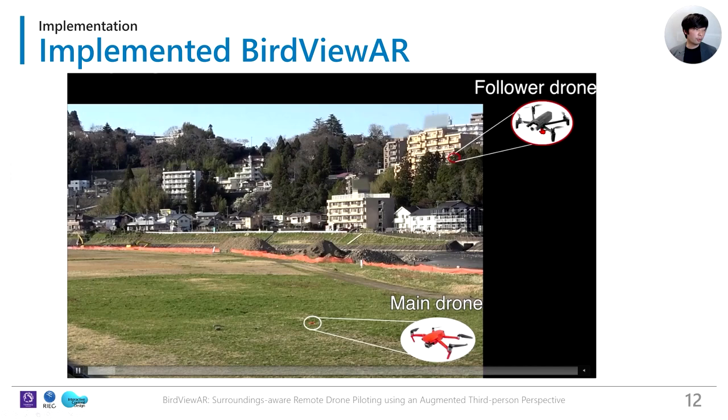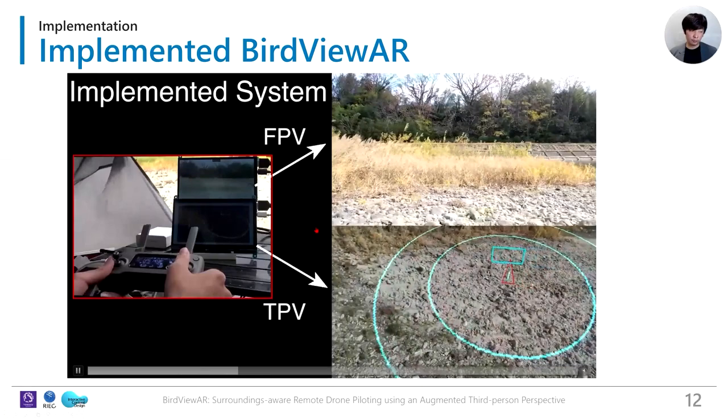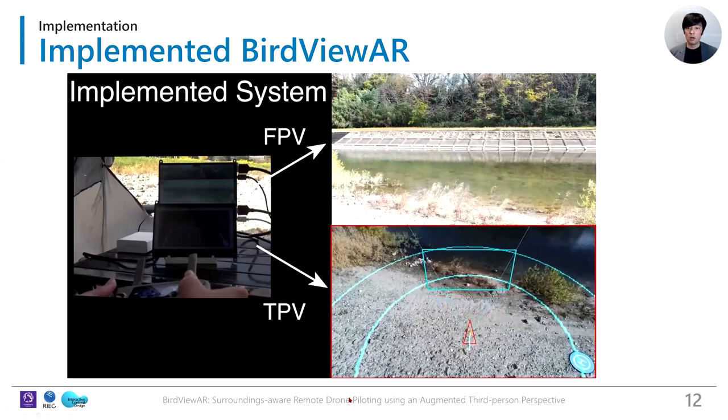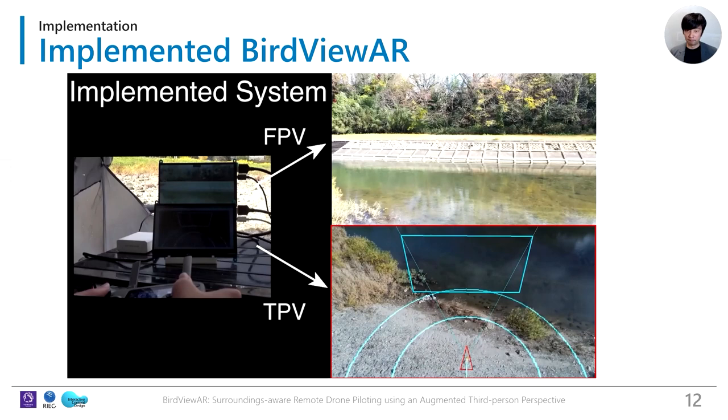Here is a video of the implemented BirdViewer. The follower drone flies over the main drone. The pilot can see both TPV and FPV with two monitors. When the main drone goes right, the TPV's captured area changes. When the main drone goes upward, the TPV moves to contain the FPV frustum.